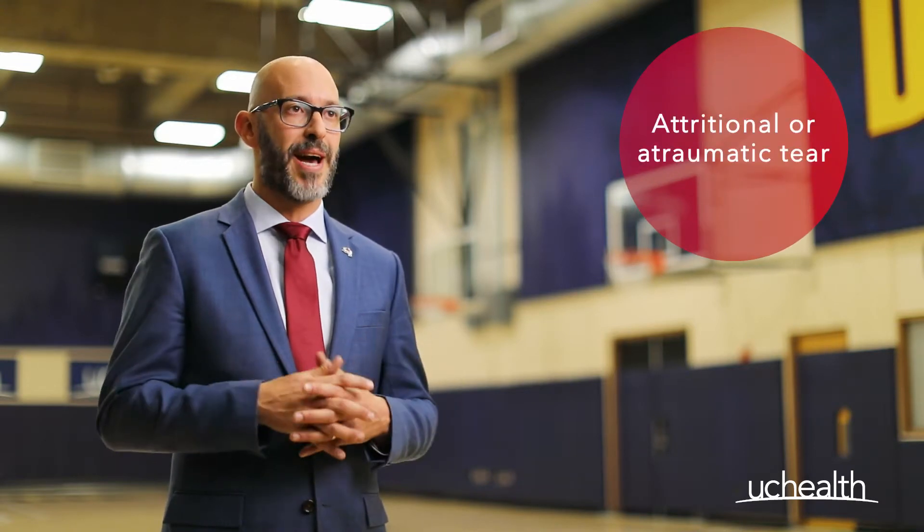There are essentially two groups of rotator cuff tears. One is a tear that results from our normal aging process. Many patients don't feel pain with this type of tear, so we call them attritional or atraumatic type tears.